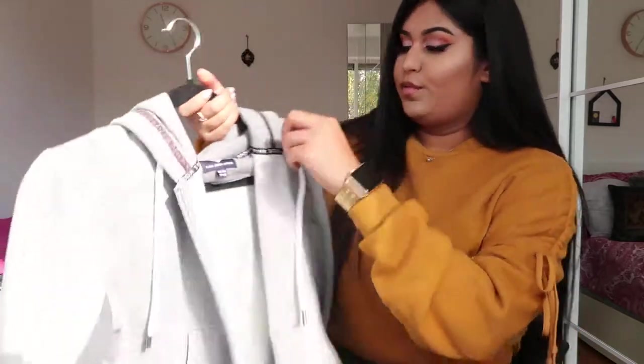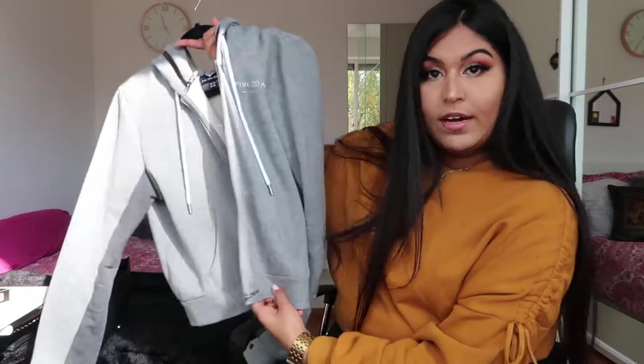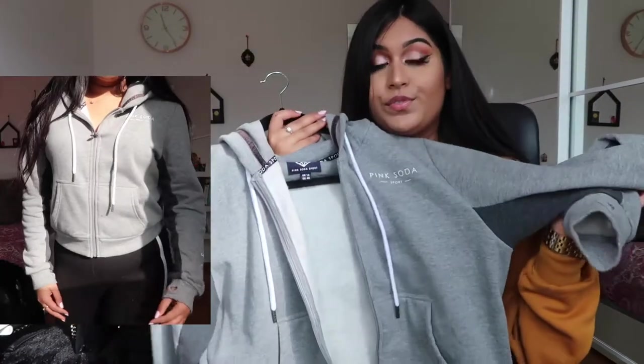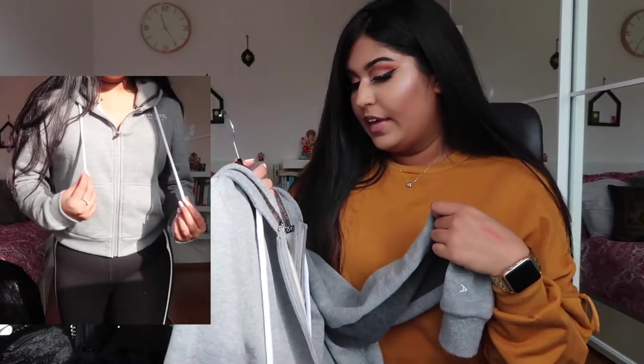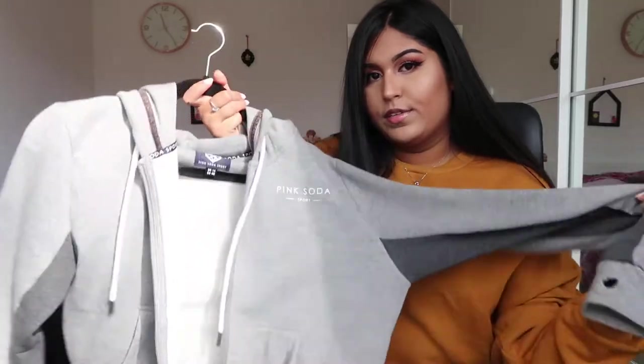The next store I went to is GD Sports, where I bought a vest from the brand Pink Soda. I've already worn this one to work out. It's a sweater vest kind of thing and it was on sale for around 25 to 30 euros — normally about 10 euros more.